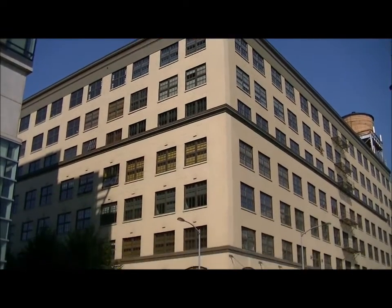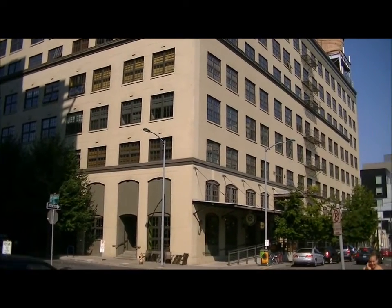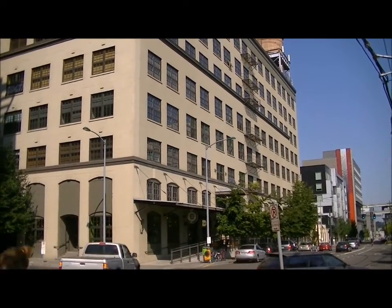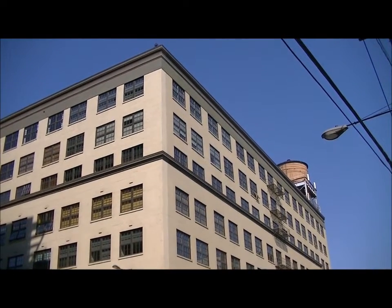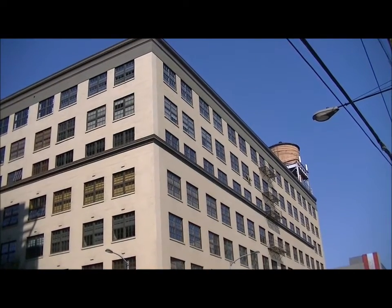This was built in 1910 by the Marshall Wells Harbor Company. The first four floors were built then, and later three more stories were added in 1920. When it was converted into lofts, they added an eighth floor on top, but they were still able to keep the historic tax credit because it didn't change the facade of the building.